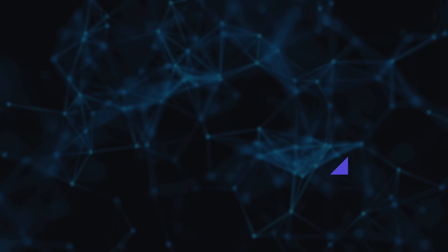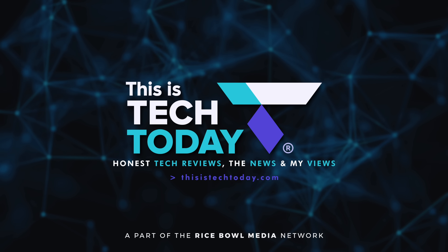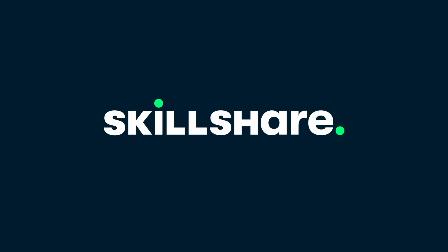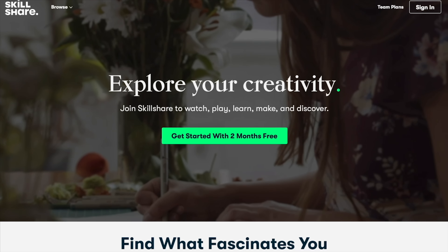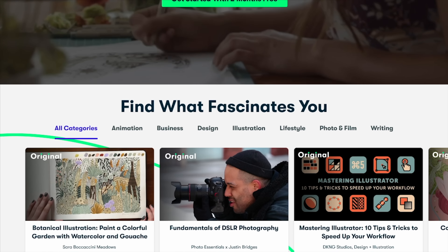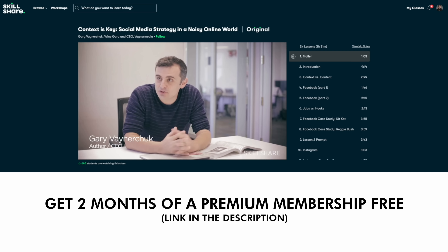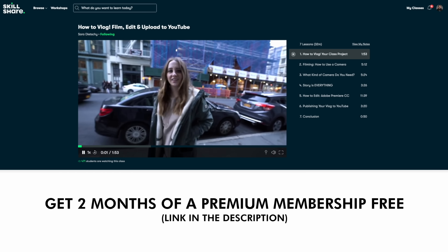I have some thoughts. Let's talk about it because this is Tech Today. This video is sponsored in part by Skillshare, an online learning community with thousands of inspiring classes for creatives and curious people. Get started with Skillshare now. The first 1,000 of my subscribers to click the link in the description will get a free two-month trial of premium membership so you can explore your creativity.